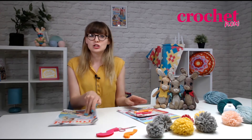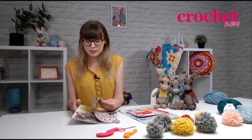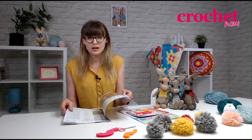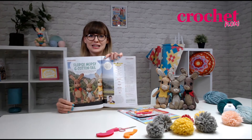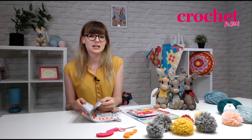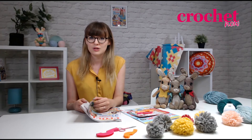Let's have a little look inside. I'm very excited about this issue — in particular we've got exclusive patterns for the Peter Rabbit movie. You can see here Flopsy, Mopsy, and Cottontail. These were designed by Irene Strange and they use DMC Natura Just Cotton, which is an excellent yarn to use in crochet.